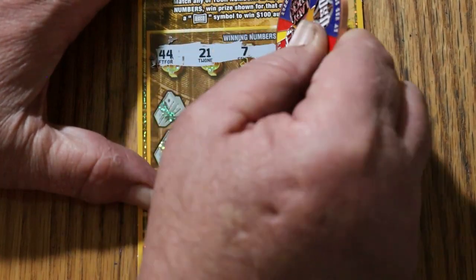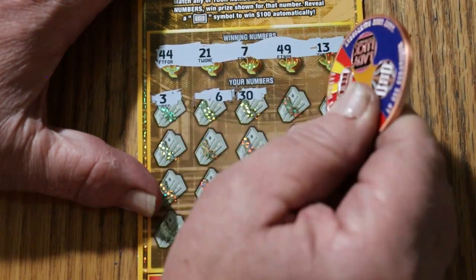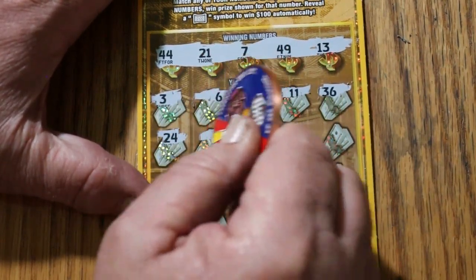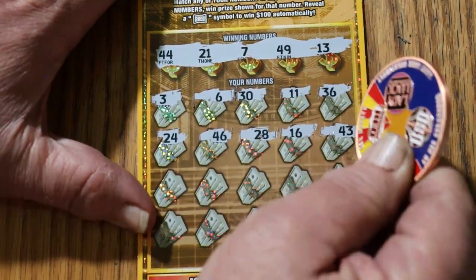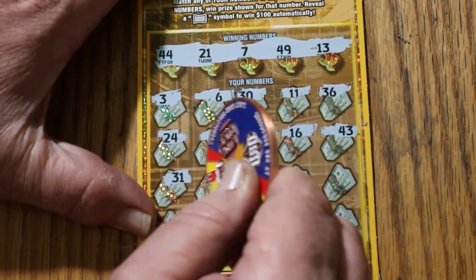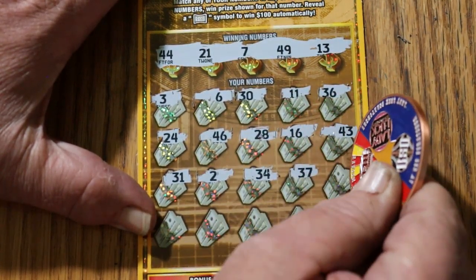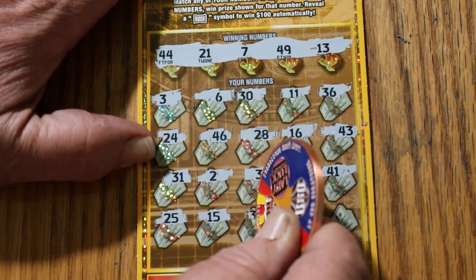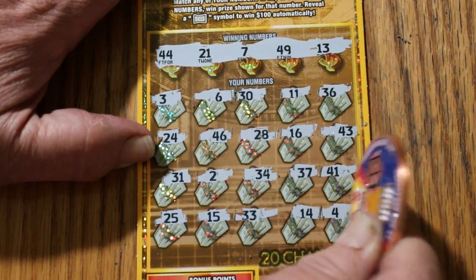44, 21, 7, 49, and 13. Then 3, 6, 30, 11, 36, 24, 46, 28, 16, 43, 33, 31, 2, 34, 37, 41, 25, 15, 33, 14. And in the corner: 4. Nothing.